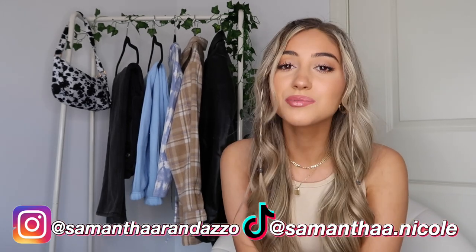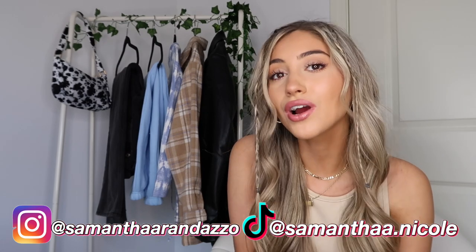Hey guys, welcome back to my YouTube channel. If you are new here, my name is Sam — if you haven't subscribed yet, please subscribe so you don't miss any more of my videos. Some quick updates before I start: you may not be able to tell, but I am back home in my room. My room looks a little different because I'm in the middle of redecorating my entire room, and this is just a little sneak peek.